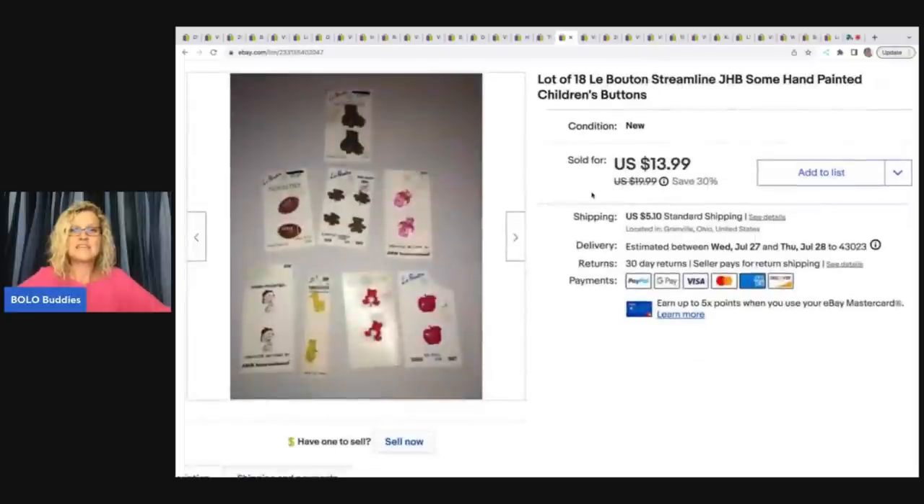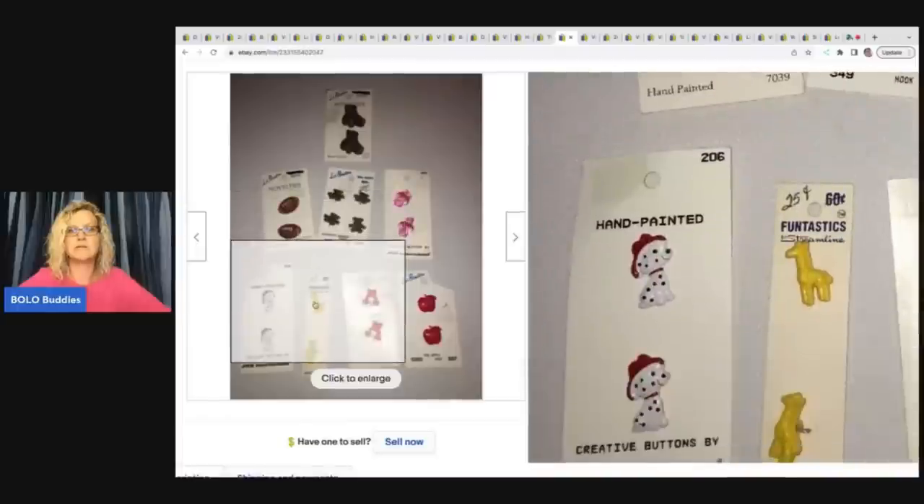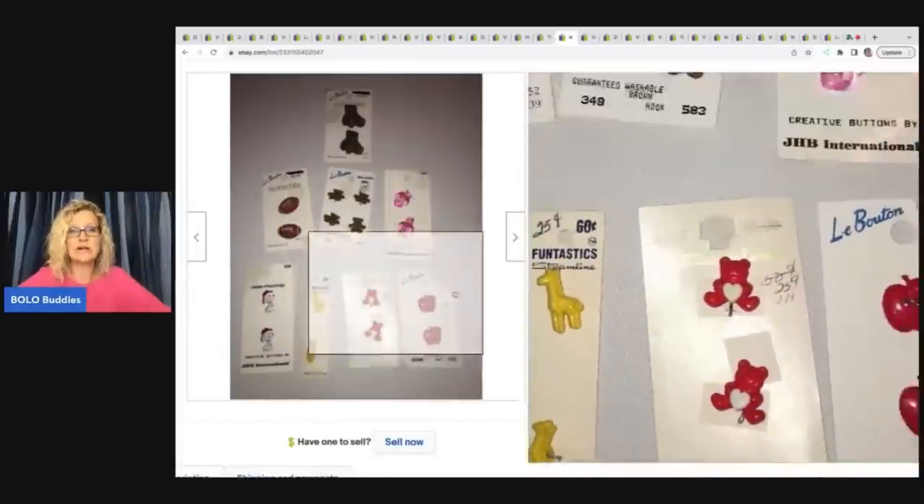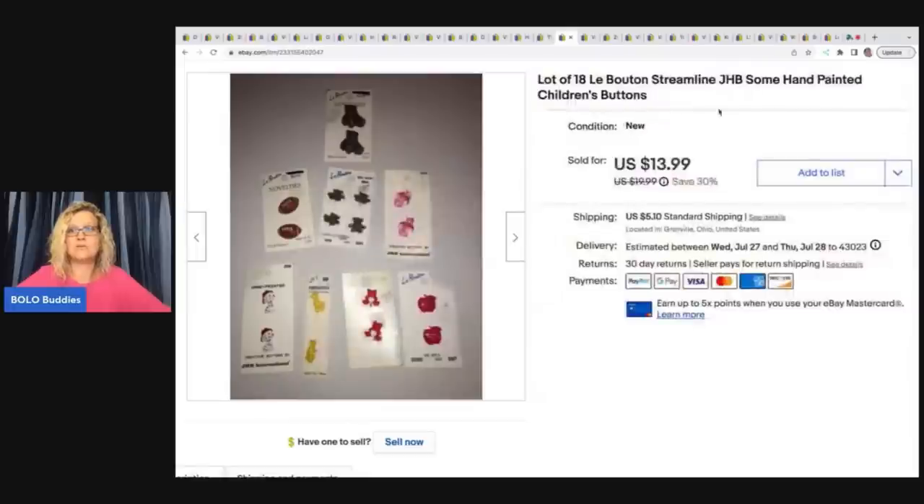The next item I sold is these buttons, and they took forever to sell — I'm talking a few years. Maybe it was my title; it's an older listing. They're really cute. I sold these for $13.99 plus shipping, so I did still make a good profit because I picked these up really, really cheap.